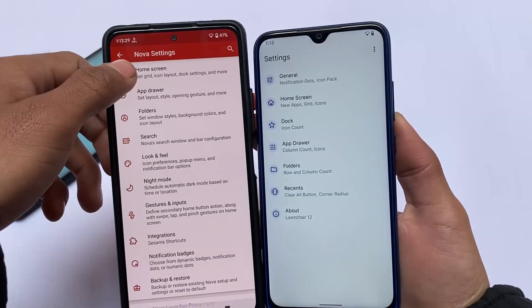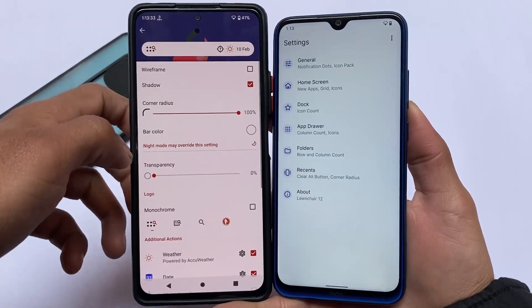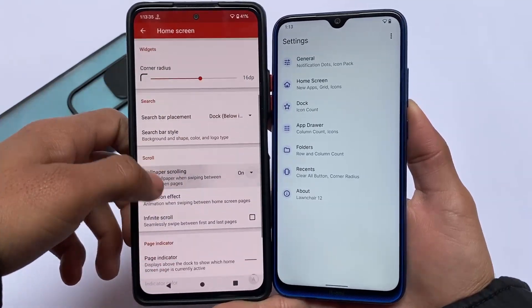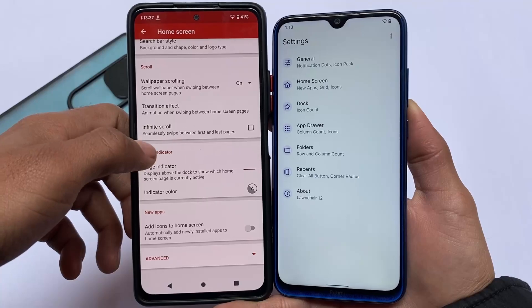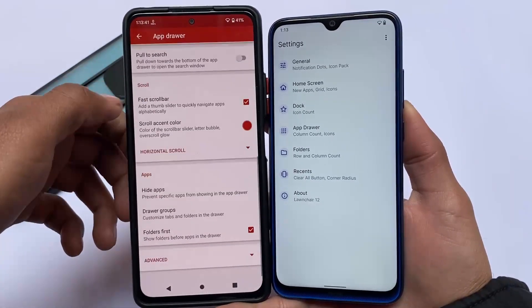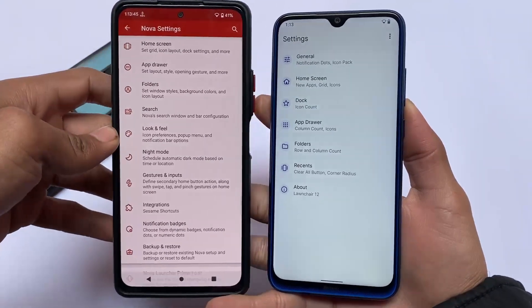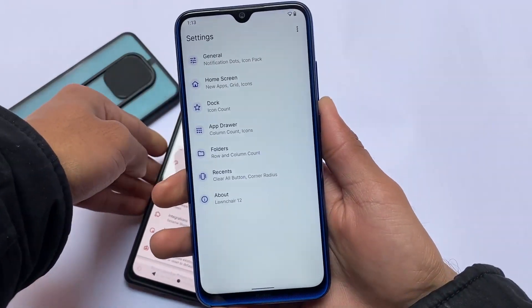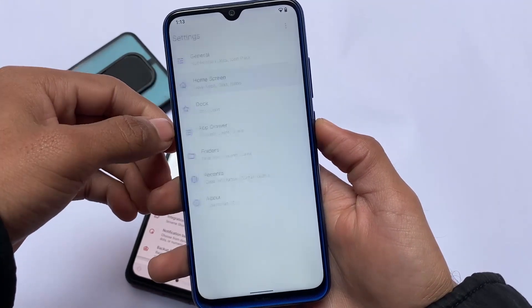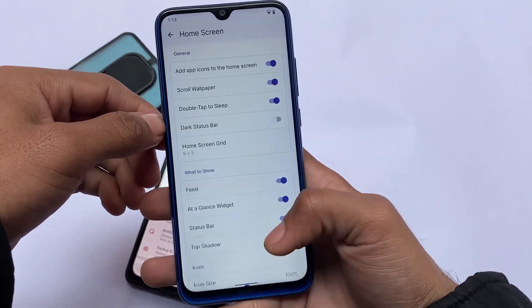Comparing them, Nova Launcher is still the best because it has an insane number of customizations. You can customize your device like a pro — the dock, icons, icon packs, icon size, layout, folders, app drawer, accent color, and a lot more. If you check YouTube for Nova Launcher setup videos, there are a lot available.